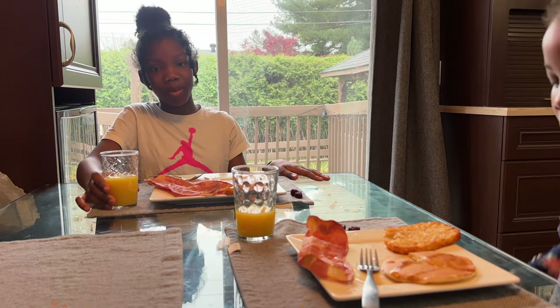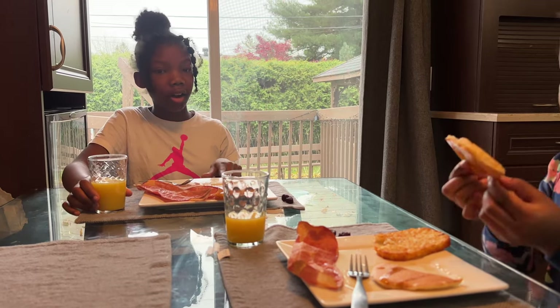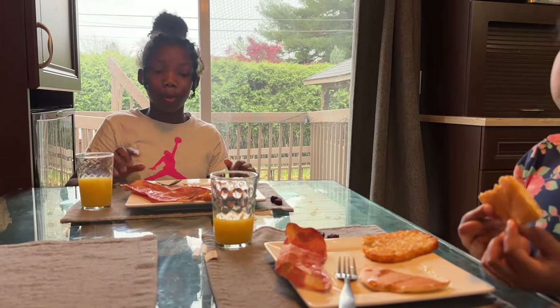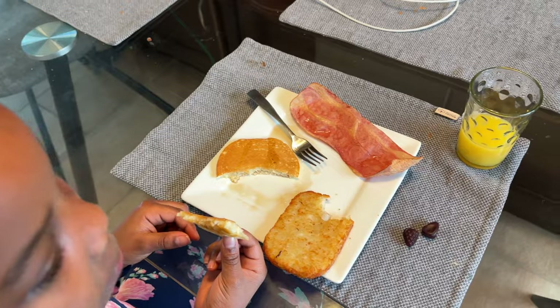Hey guys, today is Sunday November 12th. We have a big day today — we're gonna get our hair done and do a bunch of stuff. But first we have to start off with the most important meal of the day: breakfast. We have turkey bacon, pancakes, and marshmallows.